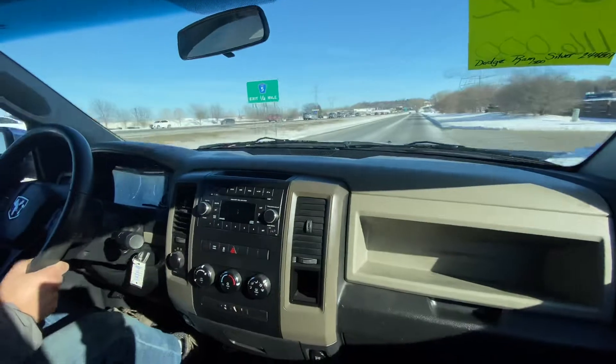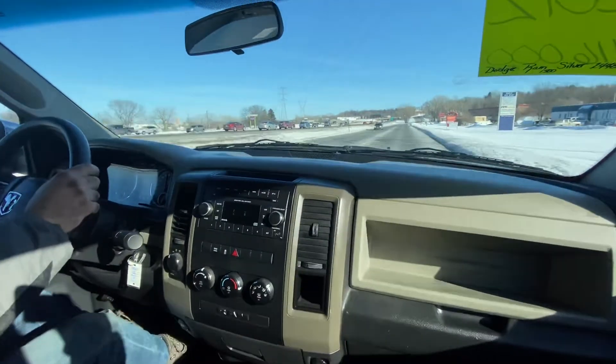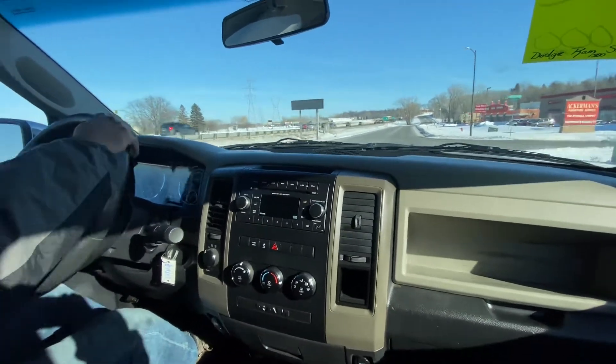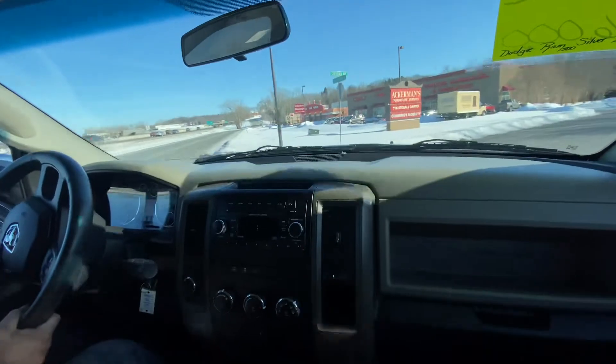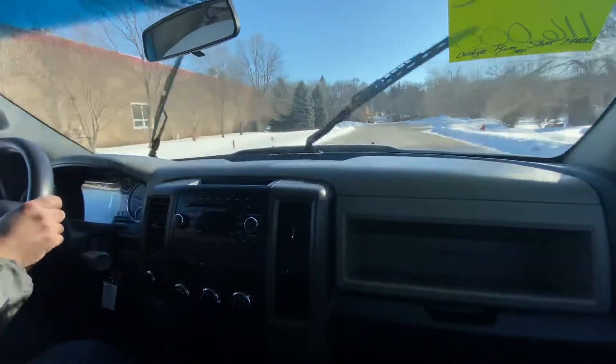It's got good miles for the year and is well equipped. Brakes feel great — no pulsation. Signals, lighting, and gauges are all working in order. Power windows all work, and windshield wipers work too.